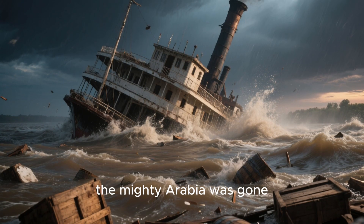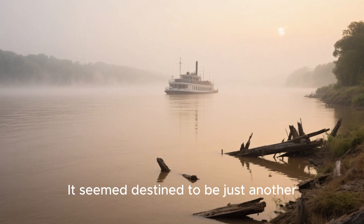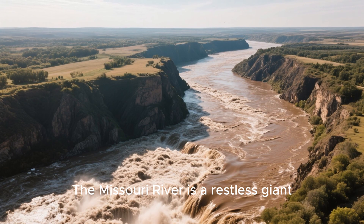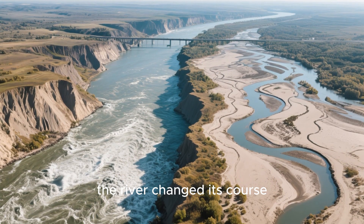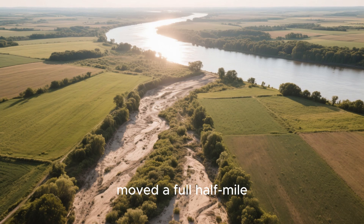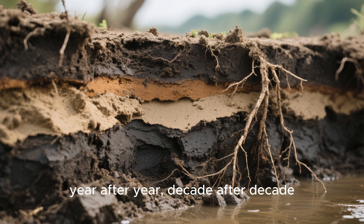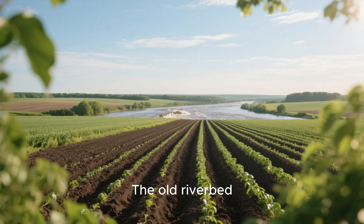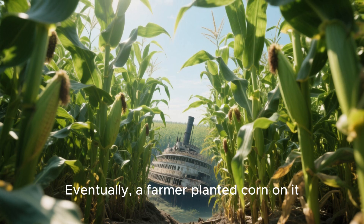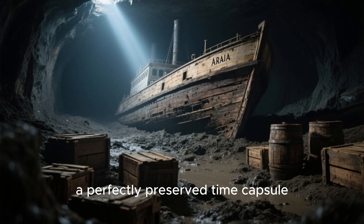Within minutes, the mighty Arabia was gone, swallowed by the muddy, unforgiving Missouri River, taking its incredible cargo down with it. It seemed destined to be just another forgotten ghost of the frontier. But here's where the story takes its most bizarre turn. The Missouri River is a restless giant. Over the next century and a half, the river changed its course — it shifted dramatically, a full half mile to the east. The spot where the Arabia sank was no longer a river. Silt and soil slowly piled up year after year, decade after decade. The old riverbed transformed into dry land, fertile bottomland perfect for farming. Eventually, a farmer planted corn on it. And beneath the waving stalks of corn, buried 45 feet deep in mud and sand, lay the Arabia — a perfectly preserved time capsule.